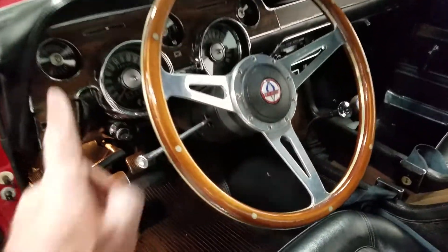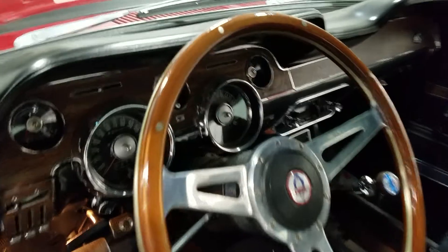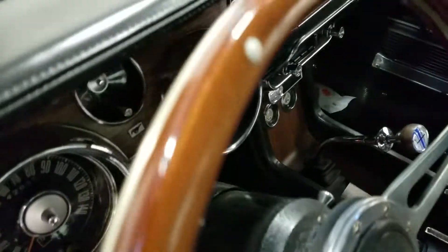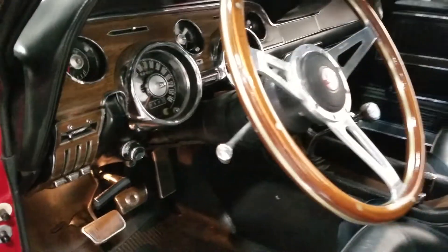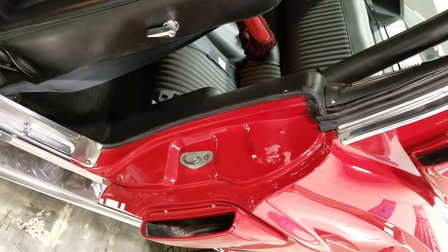Nice looking reproduction replacement steering wheel. Dash appears to be all original. One small cut in the vinyl right up here — very small. I've got a still photo of it for the prospective buyer. If you need inspection service like this, 800-301-3886.